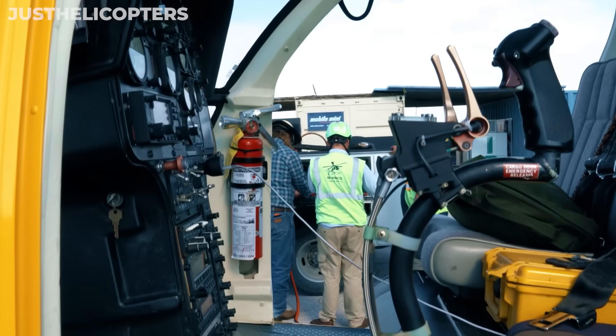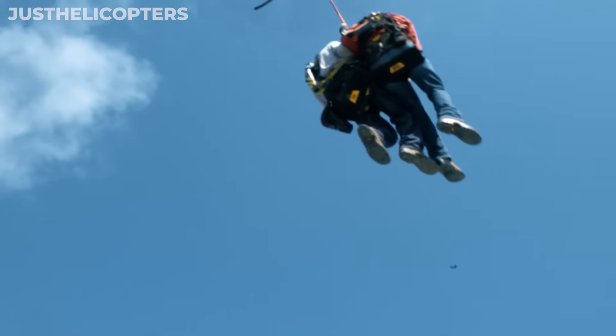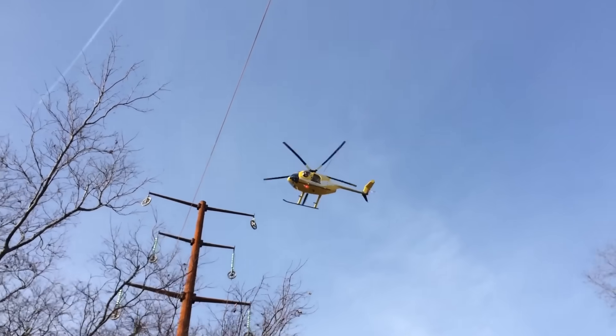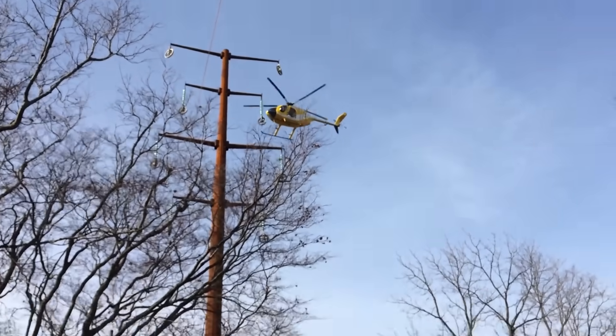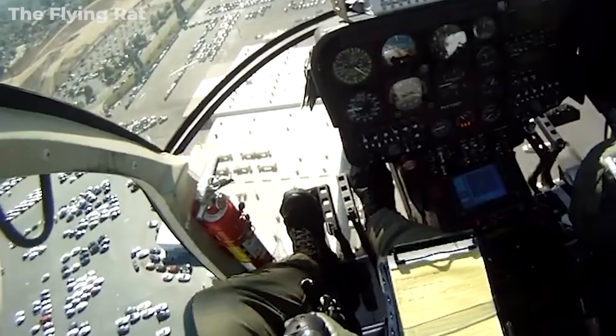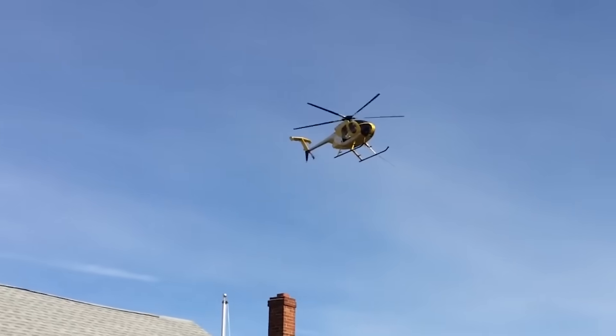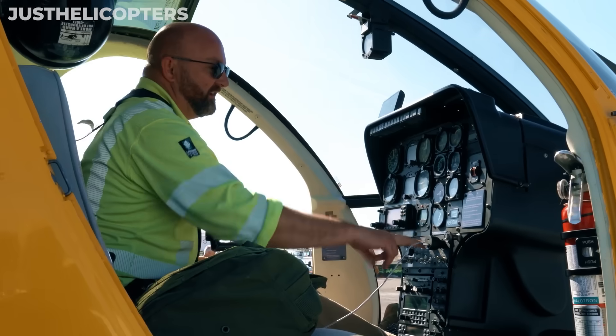The operator, Winco Powerline Services, specializes in exactly this type of work — helicopter-assisted powerline operations. This wasn't some outfit dabbling in high-risk jobs without the expertise. So the really frustrating part here is that we're talking about an experienced pilot, a properly maintained aircraft, and a company that knows this field inside out — and yet tragedy still struck.